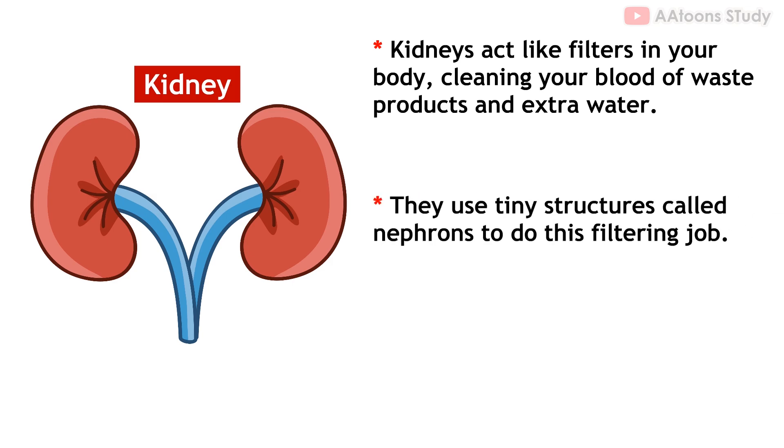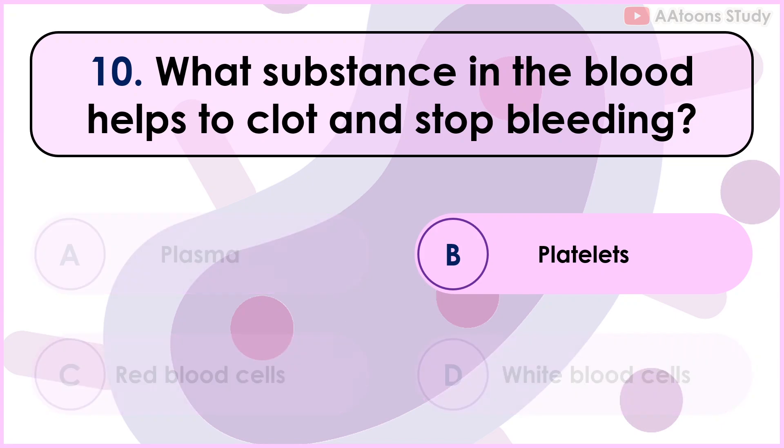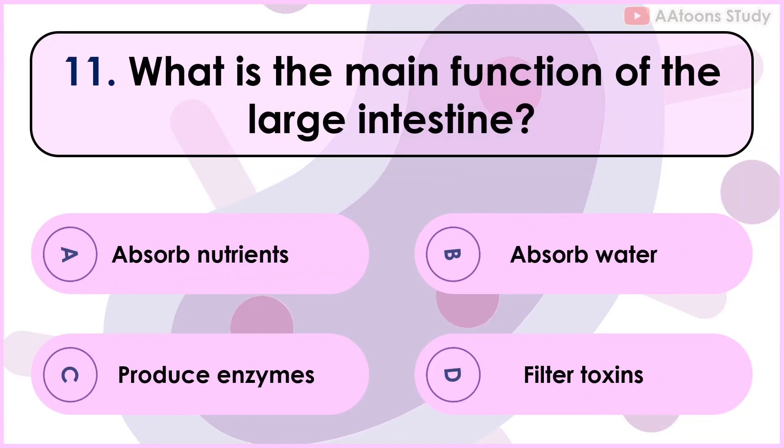Kidneys use tiny structures called nephrons to do this filtering job. What substance in the blood helps to clot and stop bleeding? Platelets. Platelets are present in the blood that help to clot and stop bleeding. When you get a cut or scrape, platelets rush to the rescue, stick together at the site of injury, and form a clot that stops bleeding.